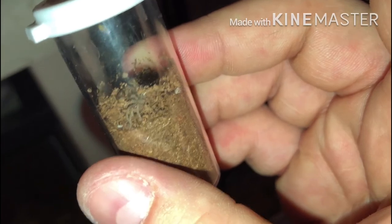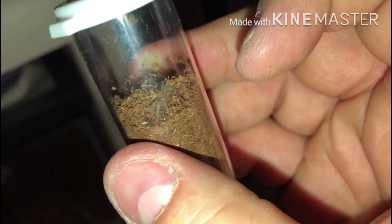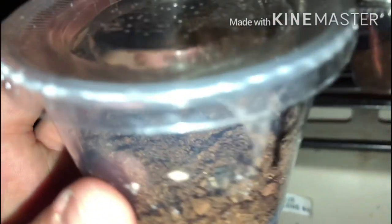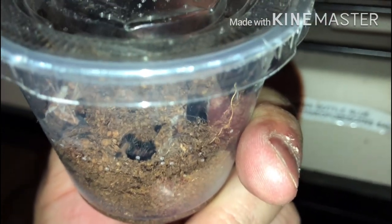This is Lasiodora parahybana — the Brazilian pink bird-eater. You can see it right up front there. I believe it's the third largest tarantula in the world. Hard to believe that tiny little thing is the third largest tarantula in the world, but it's just a little sling eating flightless fruit flies at the moment. Then we have the Venezuelan Sun Tiger — you can see a couple legs and some hair sticking out of its hole there.